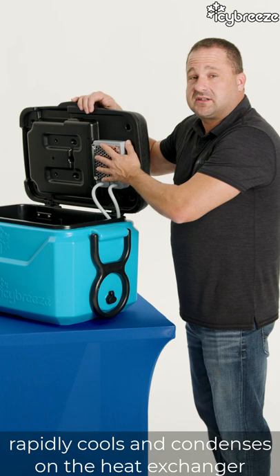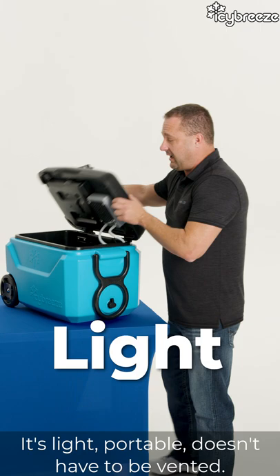It recirculates that cold water. It's light, it's portable, it doesn't have to be vented, and it doesn't give off any dangerous exhaust. You can take it anywhere with you.